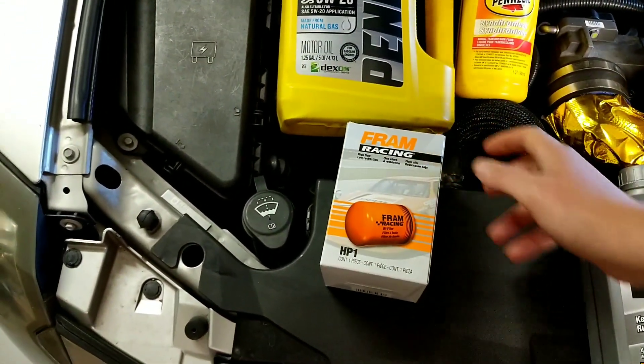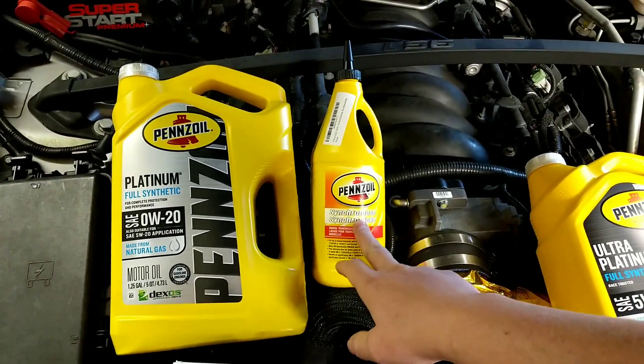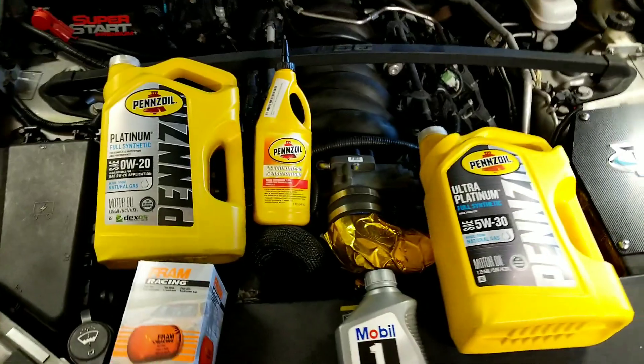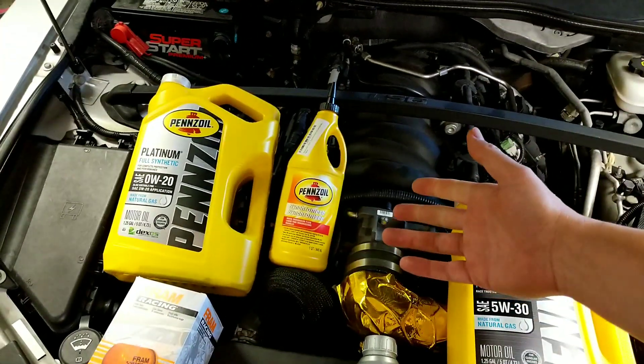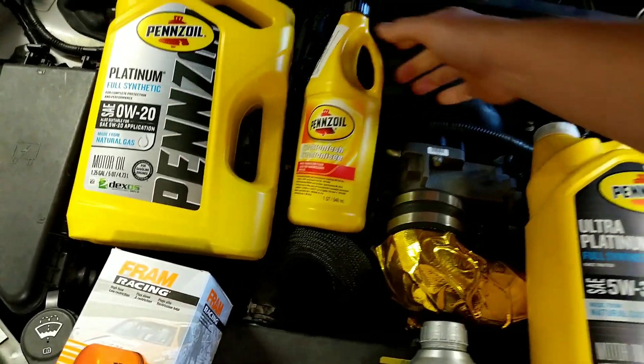I also want to talk about filters and some different things. This is just what I run in the transmissions — the T56, TR6060, things like that. The GM transmissions require automatic transmission fluid, and Pennzoil makes this Synchromesh that's really good stuff.